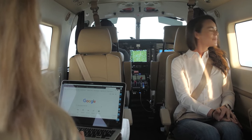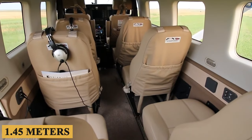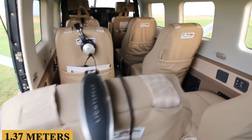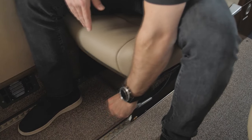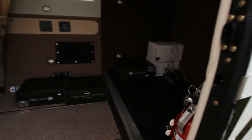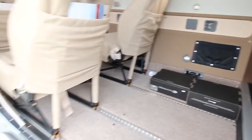In terms of interior space, the Kodiak 100 has a cabin height of 4 feet 9 inches, or 1.45 meters, and a width of 4 feet 6 inches, or 1.37 meters, which provides ample room for passengers and cargo. The cabin can be configured in several different layouts to accommodate specific needs, making it a versatile option for various missions.